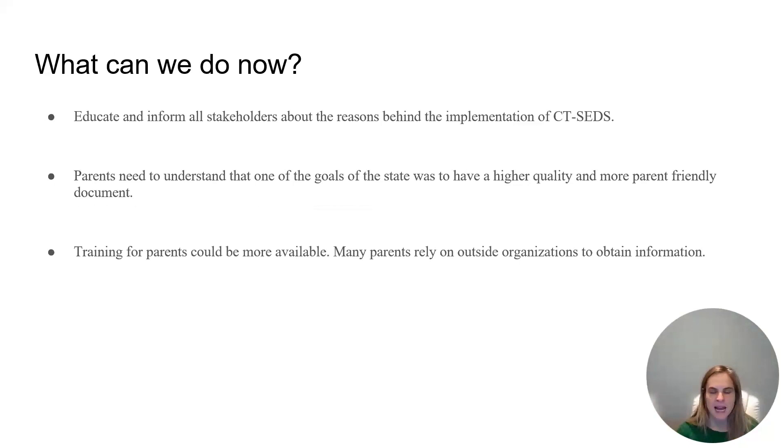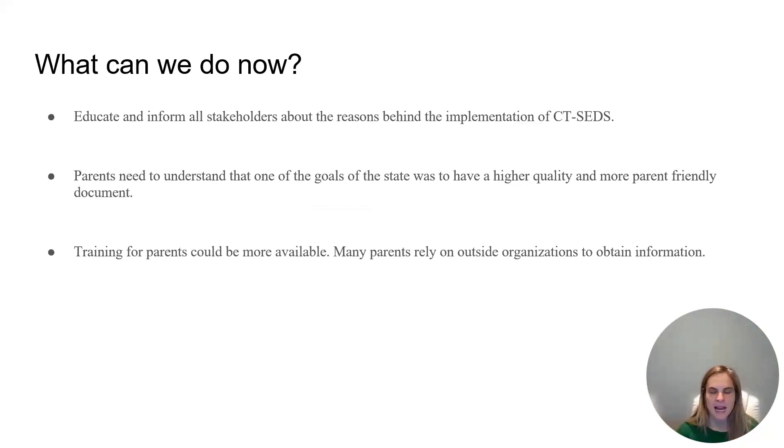So what can we do now? It's very important to educate and inform all stakeholders about the reasons behind the implementation of CT-SEDS. Parents need to understand that one of the goals of the state was to have a higher quality and more parent-friendly document. Training for parents could be more available. Many parents rely on outside organizations to obtain information — from advocacy groups, the internet, Facebook groups, and other parents. So it's very important for training to be available and accessible for everybody.